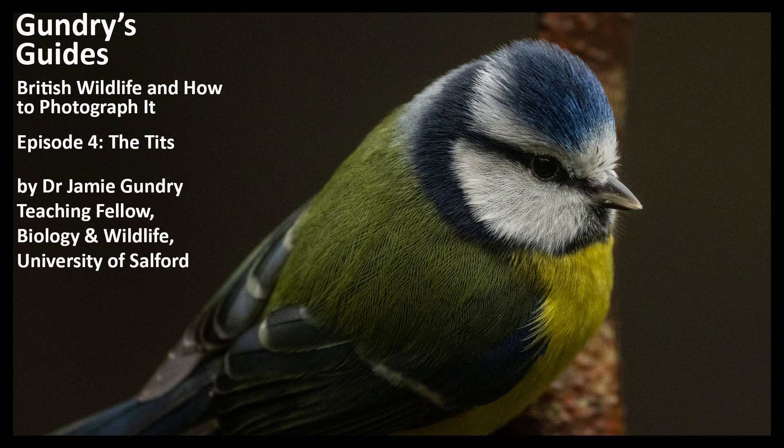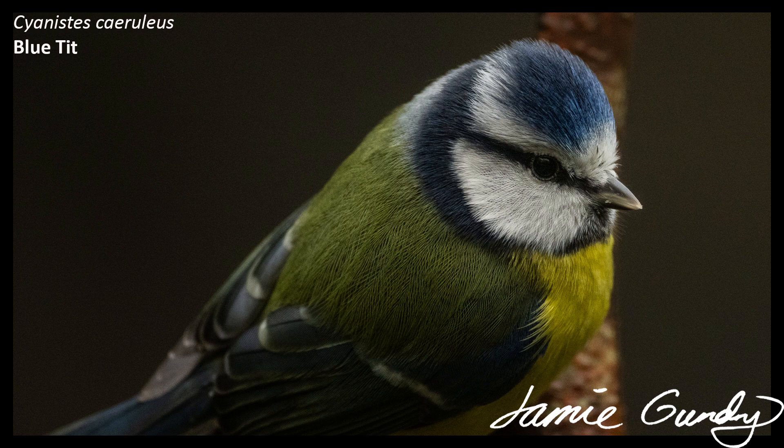The bearded tit and the willow tit are not exactly common in northwest England, and the fabulous crested tit is only found in the Cairngorms area in Scotland, although I've only ever seen them in Norway. So for this video I'll concentrate on the five common species: the blue tit, coal tit, great tit, long-tailed tit, and willow tit.